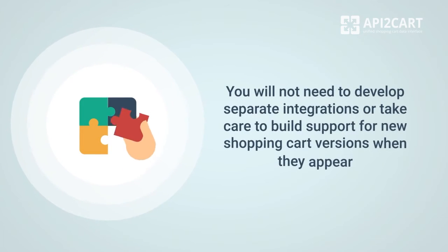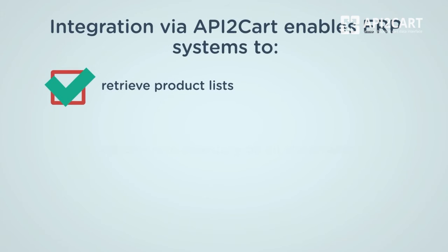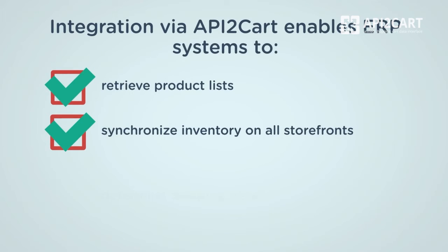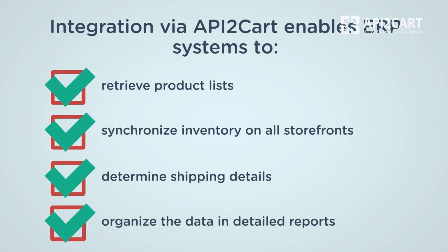The main advantage of this kind of integration for your ERP system is the fact that you will not need to develop separate integrations or take care to build support for new shopping cart versions when they appear. In particular, integration via unified API provided by API2Cart enables ERP systems to retrieve product lists, synchronize inventory on all storefronts, determine shipping details and organize the data in detailed reports.